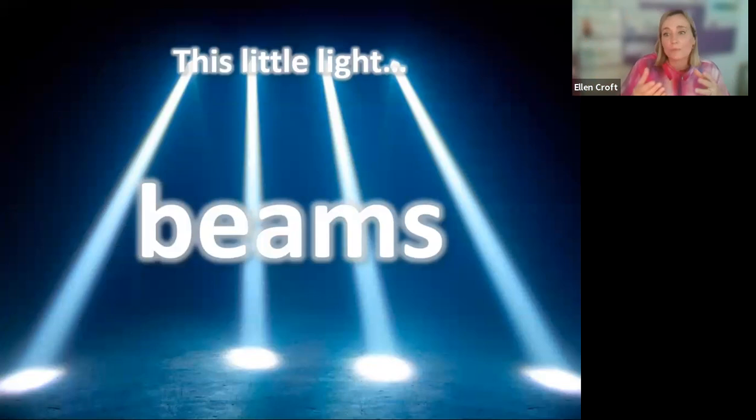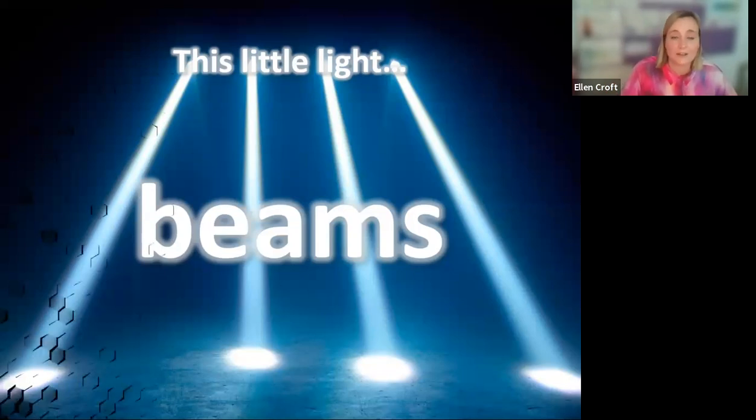Then we had 'Beams.' From the box, we would get our torches, and some children were able to switch them on independently while others would need some support. We would shine beams around the darkened assembly space — really good fun. We would also have pieces of white and black card, or anything reflective, and shine our beams on there. Something to explore for two or three minutes, then finished — torches back in the box — and we'd sing 'This Little Light of Mine.'